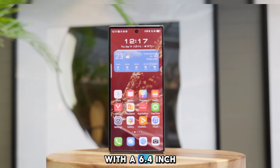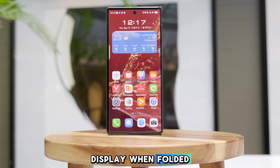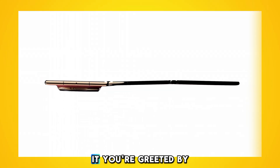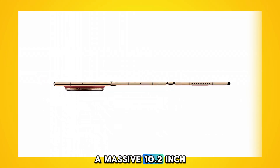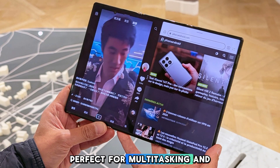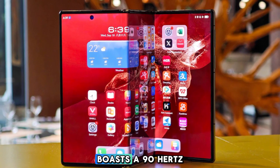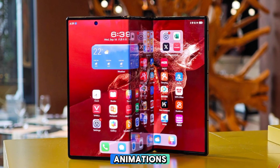With a 6.4-inch display when folded, the Mate XT offers a compact and portable experience. But when you unfold it, you're greeted by a massive 10.2-inch screen — perfect for multitasking and immersive content consumption. The OLED display boasts a 90Hz refresh rate for smooth scrolling and animations.